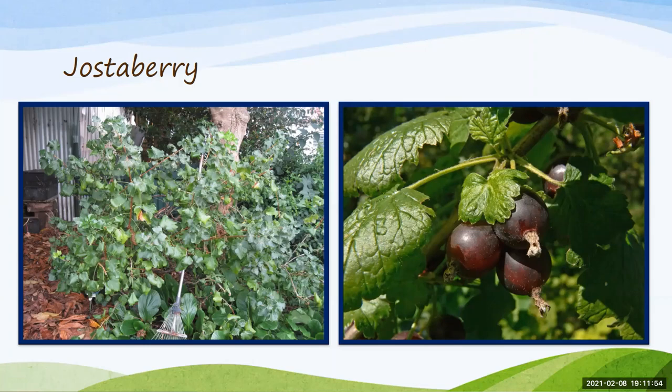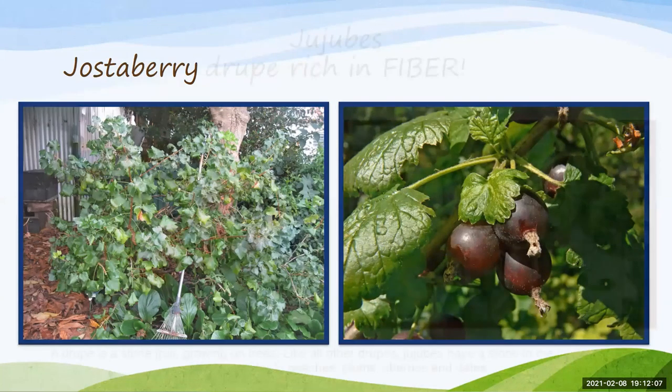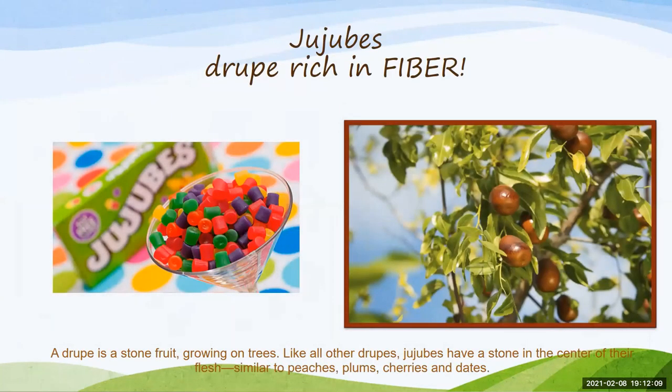Jostaberries grow really fast and can be grown in zones 3 to 8, very tolerant of temperatures down to minus 40 degrees, so they'll perform pretty well here. Several different cultivars are available.